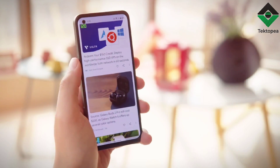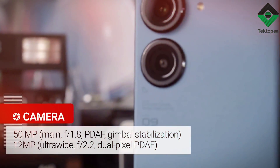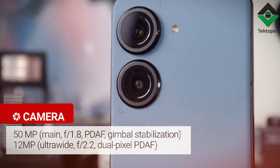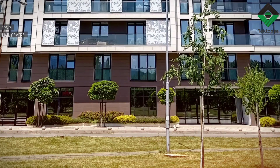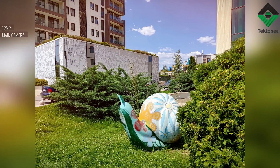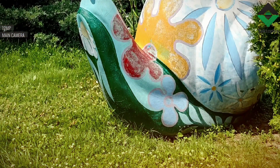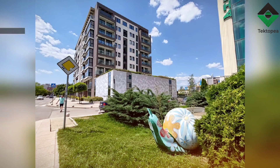One area where the Zenfone 9 really shines is its camera system. The phone features a 64-megapixel main camera, a 12-megapixel ultrawide camera, and an 8-megapixel telephoto camera. The main camera takes great photos with accurate colors and plenty of detail. The ultrawide camera is also impressive, and the telephoto camera comes in handy for zooming in on distant subjects. And thanks to the flip-up mechanism, you can use those same cameras for selfies and video calls too.